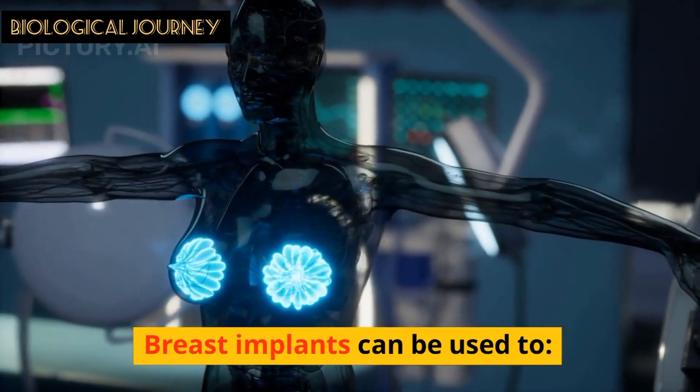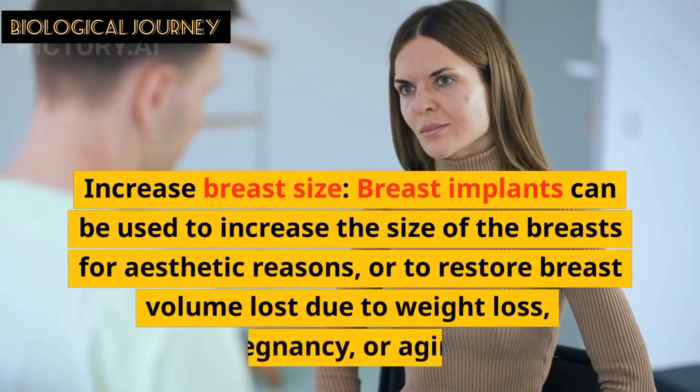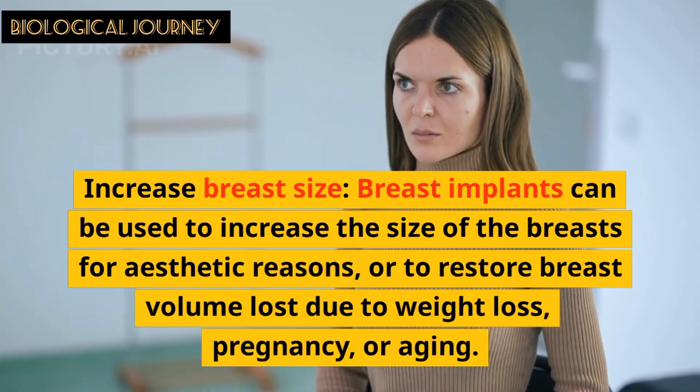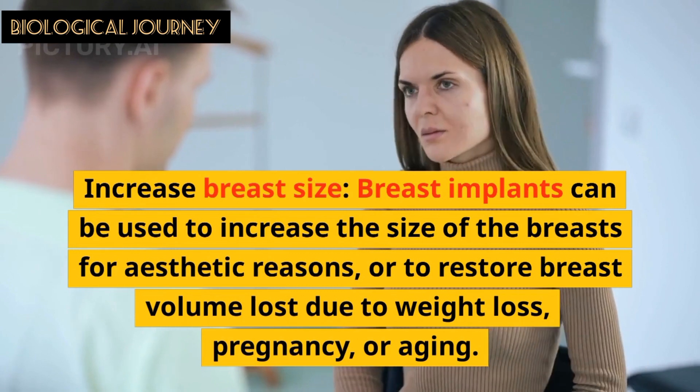Breast implants can be used to increase the size of the breast for aesthetic reasons or to restore breast volume lost due to weight loss, pregnancy, or aging.